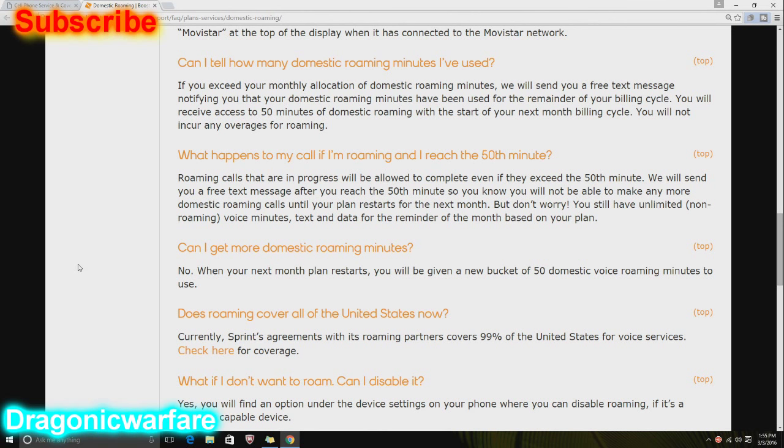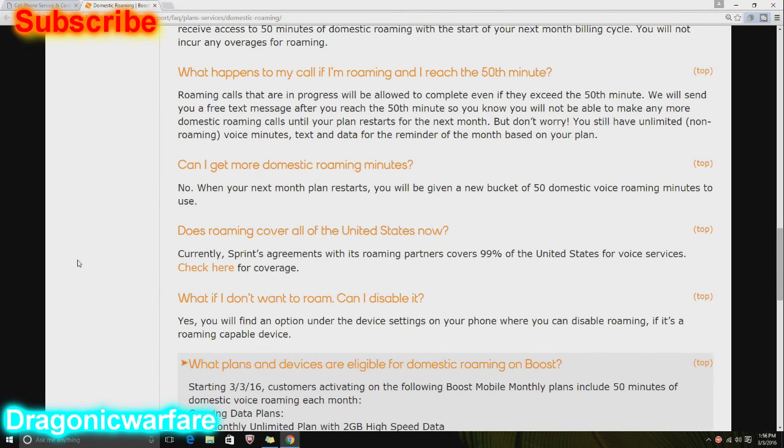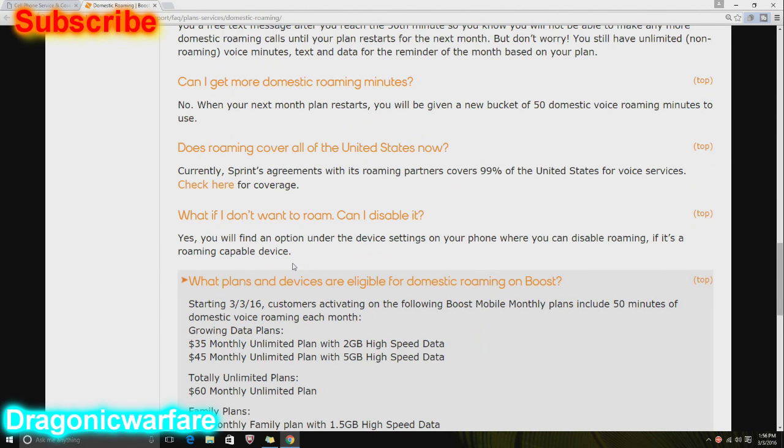Can I get more domestic roaming minutes? No — when your next monthly plan restarts, you will get a new bucket of 50 domestic voice roaming minutes. There's no way right now to top up, but if this grows I'm pretty sure there will be an extra $5 or $10 option to get more domestic minutes. Does roaming cover all of the United States? Sprint's agreement with its roaming partners covers over 99% of the United States for voice services. And if you don't want to roam, you can disable it.